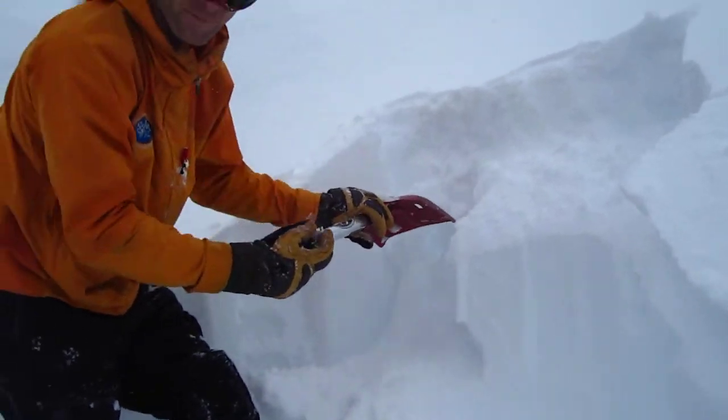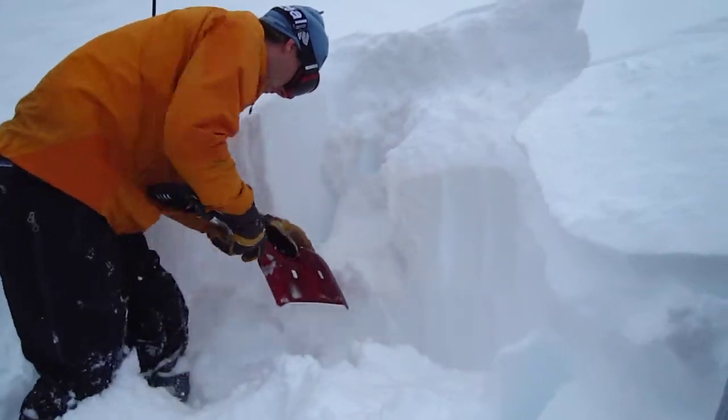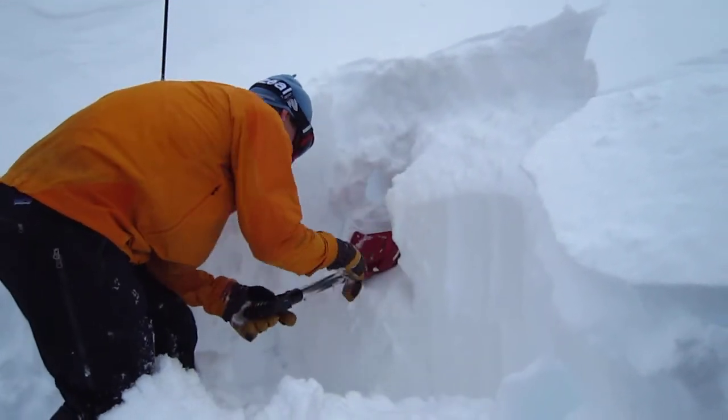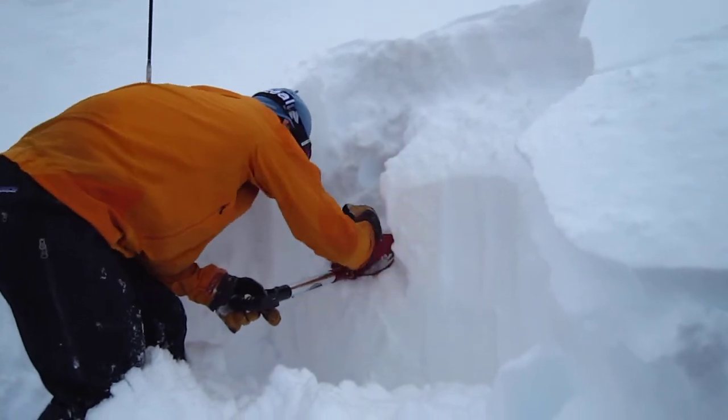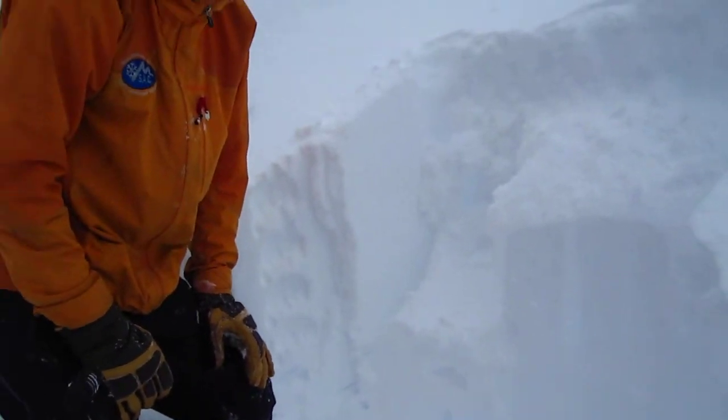A little slab fracture there, no propagation. And down in here, once we hit snow, it's four finger hardness from earlier in this storm. We're pretty stable at this point.